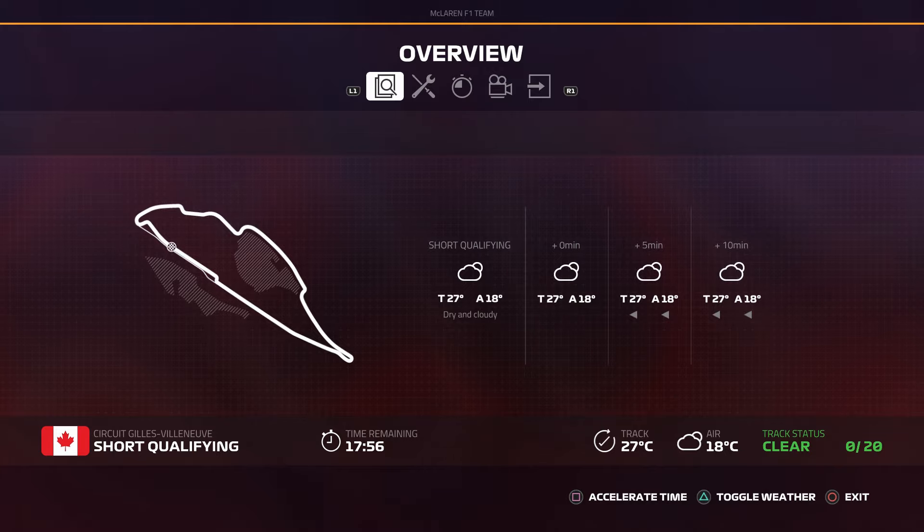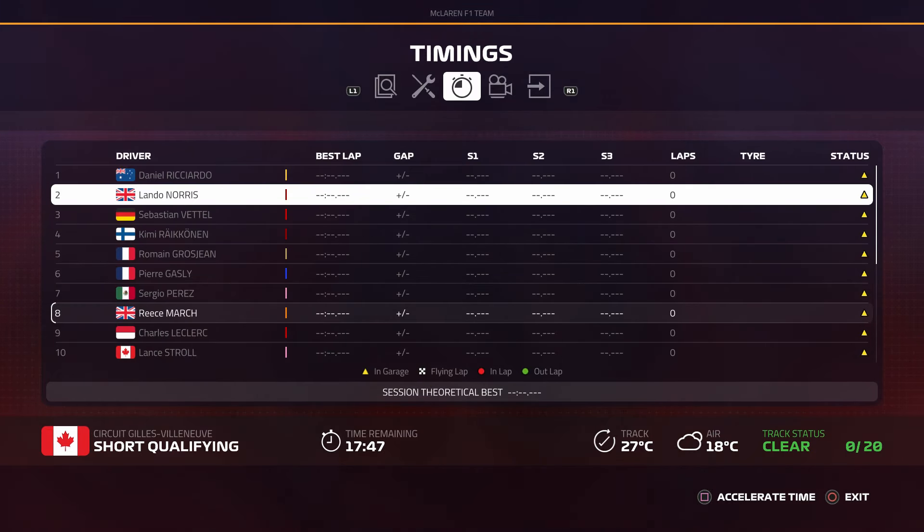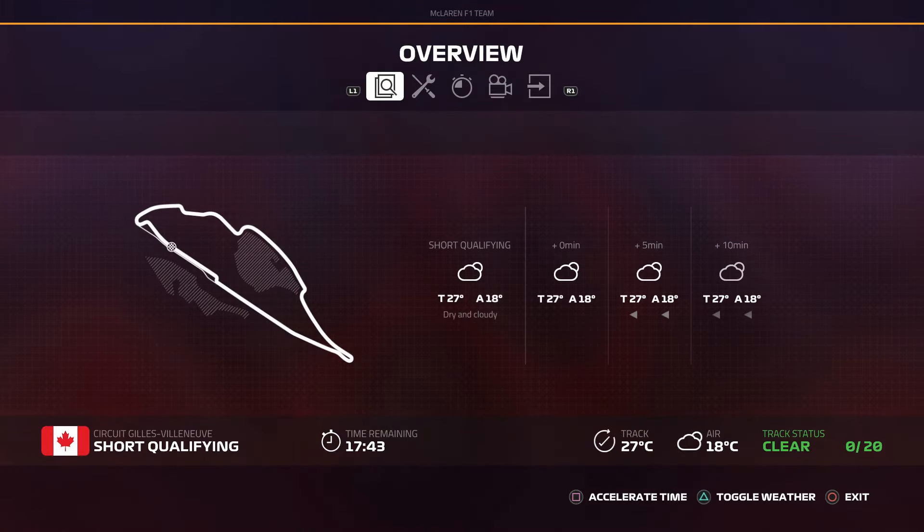Here we go then. So we're in Canada - no rain throughout this video, which is kind of annoying because I kind of wanted a bit of rain and we haven't got any yet. But yeah, let's just jump straight out for our first lap.